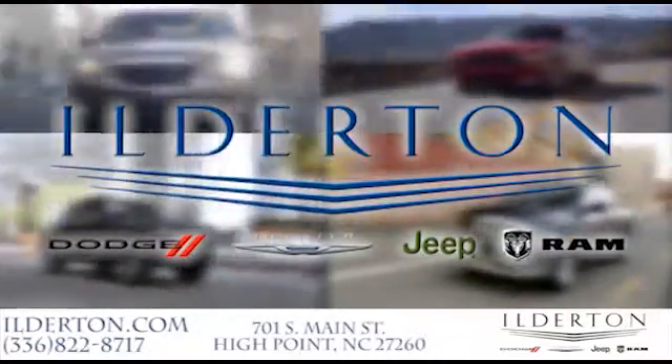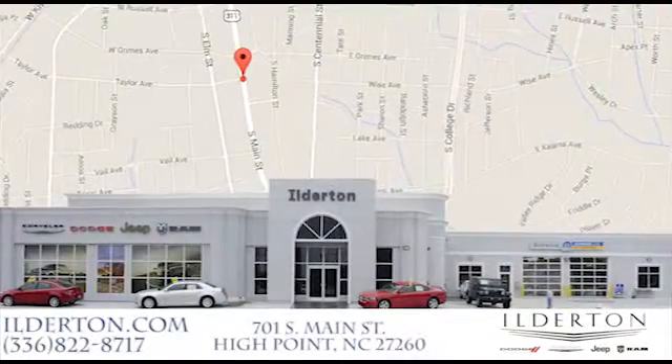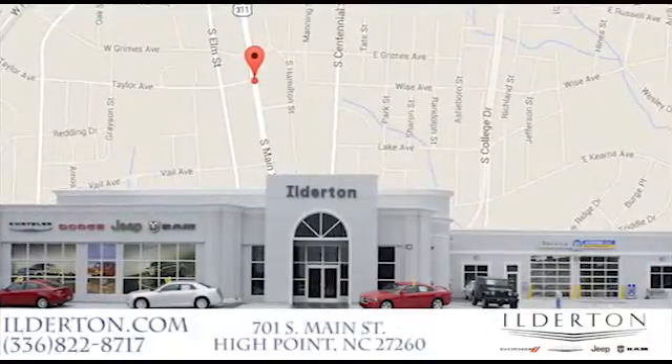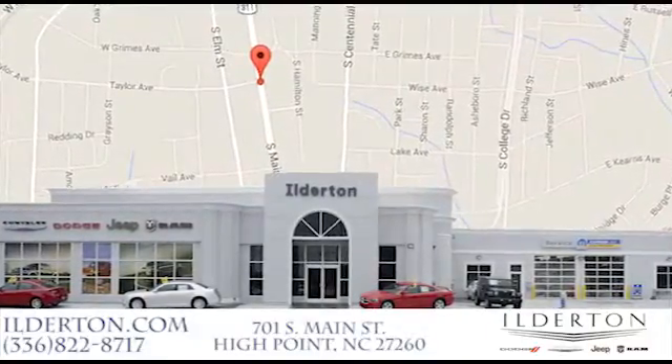Ilderton Dodge Chrysler Jeep Ram is located right next to the High Point GTCC campus location and next to the downtown High Point furniture markets. Come see us today.